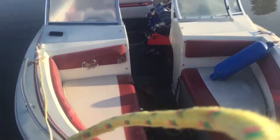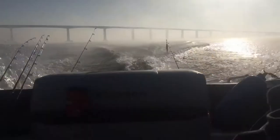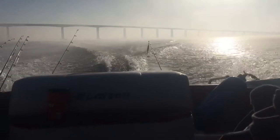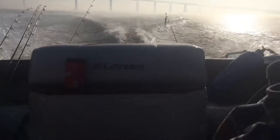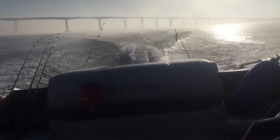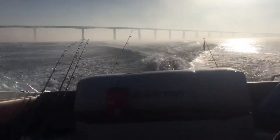Beach striper tank. Gotcha bait and tackle. Got mud suckers and my dad's got the ghost shrimp. She's in the water folks, let's do this. On our way out right now. We'll catch some striper. Threw that jerkbait around to get some luck at the launch — didn't expect to, but got the mud suckers right there and we're on our way out.